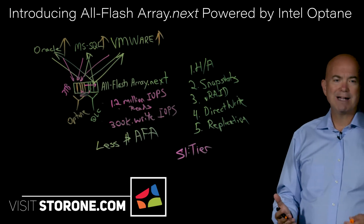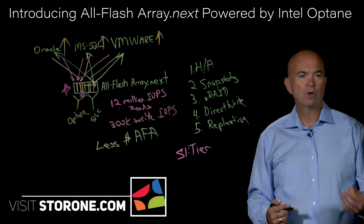To learn more about AllFlashArray.next, please go to our website, storeone.com.